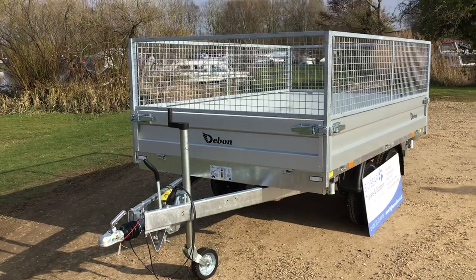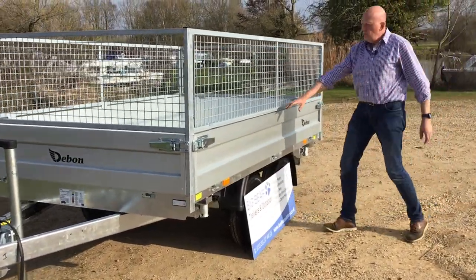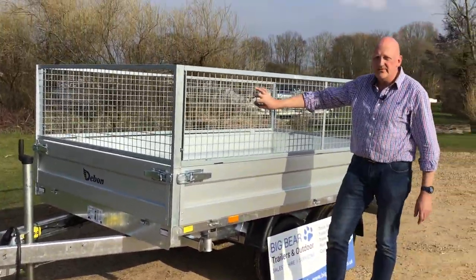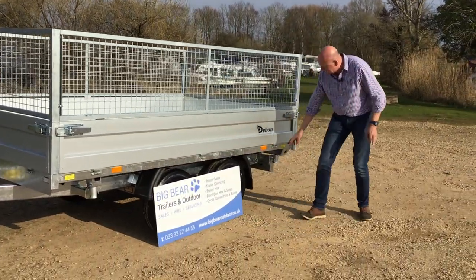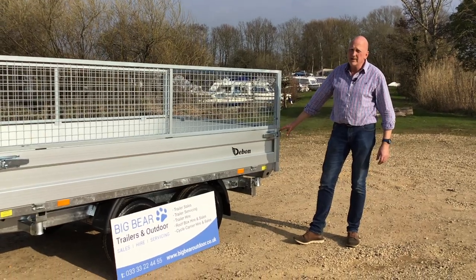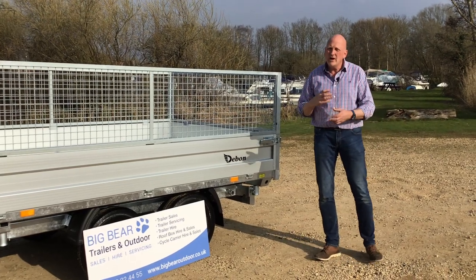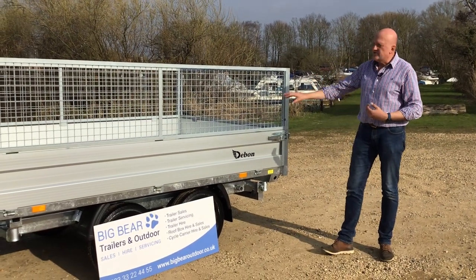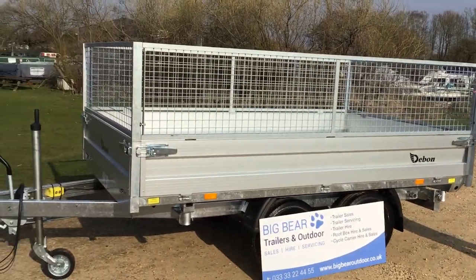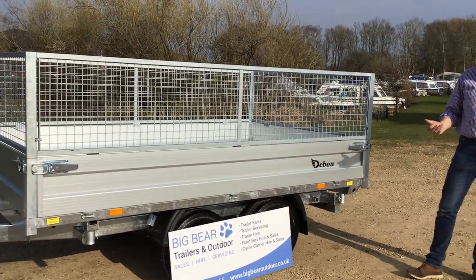Option-wise, as standard it comes with drop sides and a ladder rack that fits on the front. This trailer also has the mesh side option fitted. You can also have prop stands fitted and ramp carriers so we can fit aluminium loading ramps. These trailers are particularly popular for landscape gardeners — it's genuinely multi-purpose. You can put a mini digger on it, clear the site, or take all three sets of sides off and have it as a flatbed.